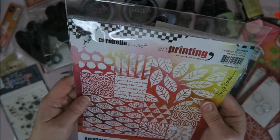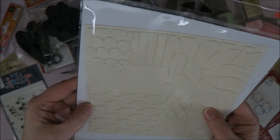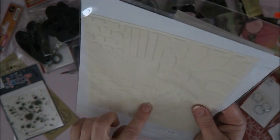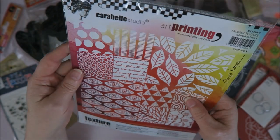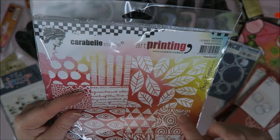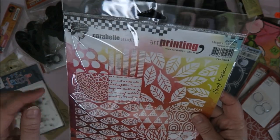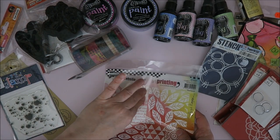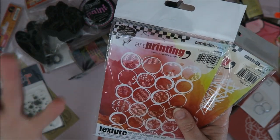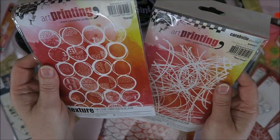I bought this from Carabelle Studio — it's an art printing texture sheet. It's not really a stamp; it's really thin. You can use it on your jelly plate — just lay it down, put paint over it, and print with it. I first wanted to cut it into little pieces, but I think I'm just going to keep it like this, because you can just take the sheet, put it on your work, and take it off again. I just think it's gorgeous — maybe because of the circles and stripes. I always reach for those, so I thought it would be really fun to try.